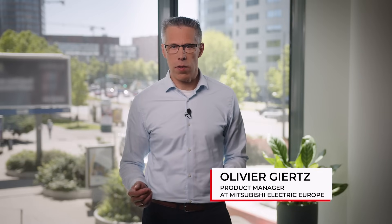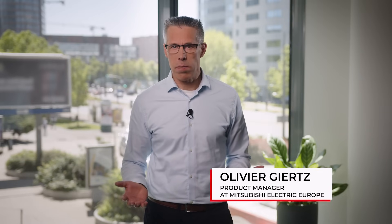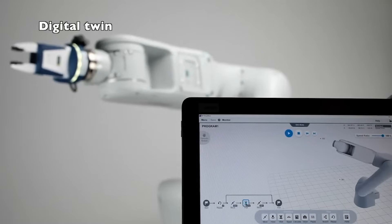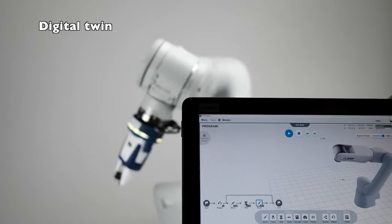Hello, I'm Oliver Giers, Strategic Product Manager for Servo and Robots at Mitsubishi Electric. Today I'd like to talk about a common problem in the industry: robot programming is often too complex, making it difficult for many companies to use robots efficiently. Manufacturers need the efficiency that robots provide, but often lack the programming skills to set them up and make changes.